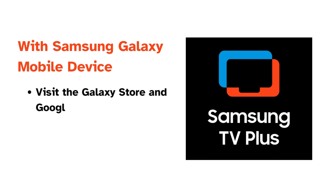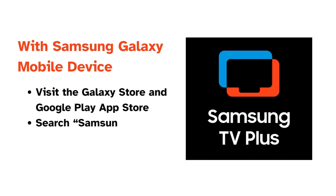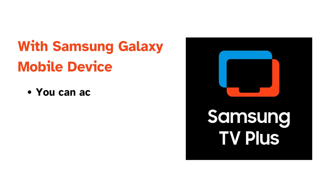On the other hand, with a Samsung Galaxy mobile device, you can visit the Galaxy Store and Google Play App Store. Just search Samsung TV+ and download to start watching.